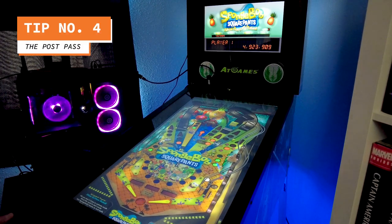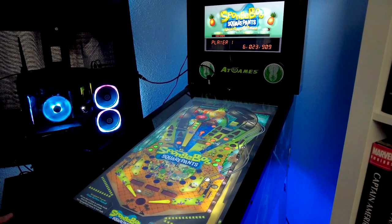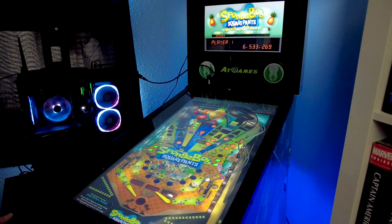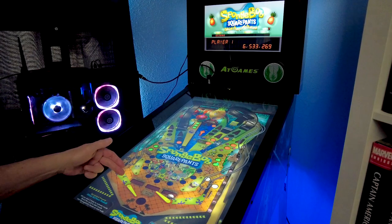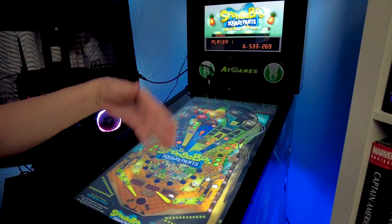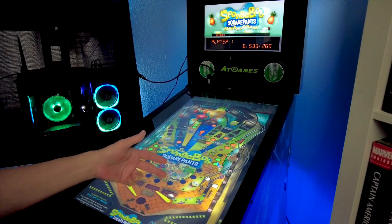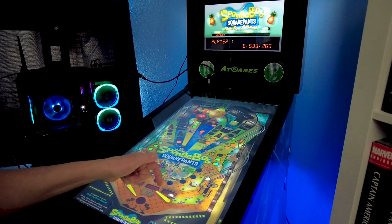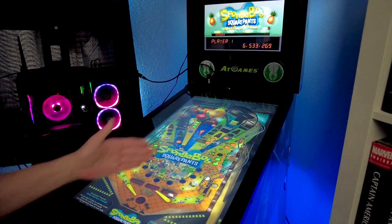So what happens when you cradle the ball on a flipper but what you want to hit is on the other side, so you have the wrong flipper chosen? The post pass is how you handle that. When you're cradling the ball, do a quick tap off the base of the flipper with the idea of hitting the post and having it bounce over to the other flipper, where you can control it and then aim where you want.